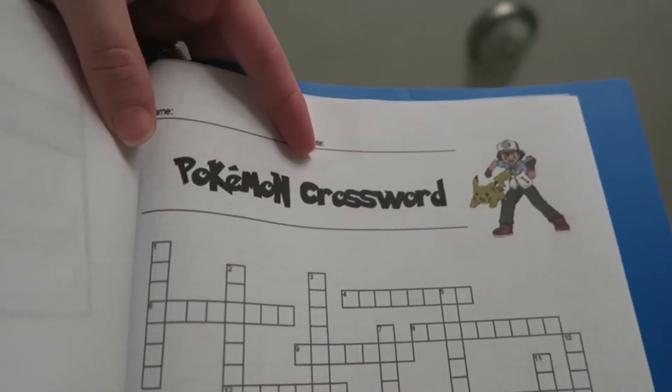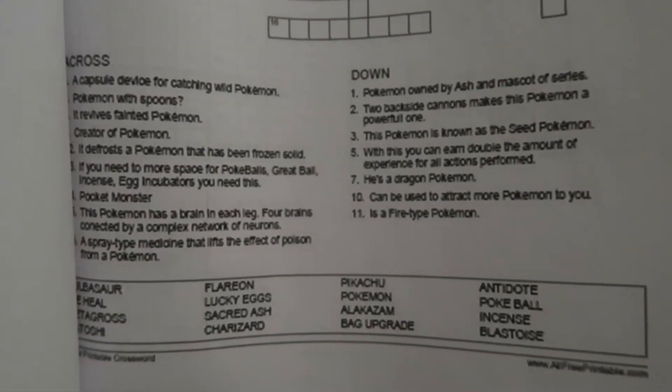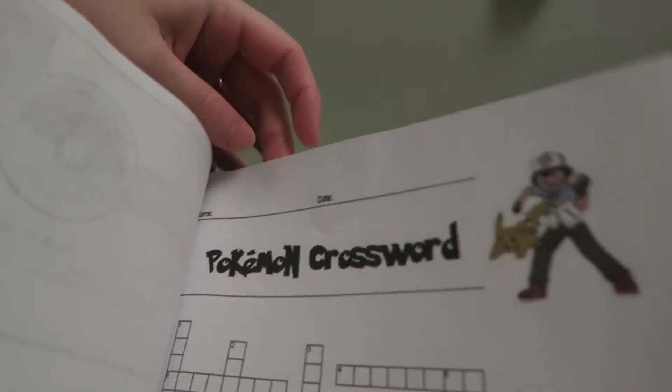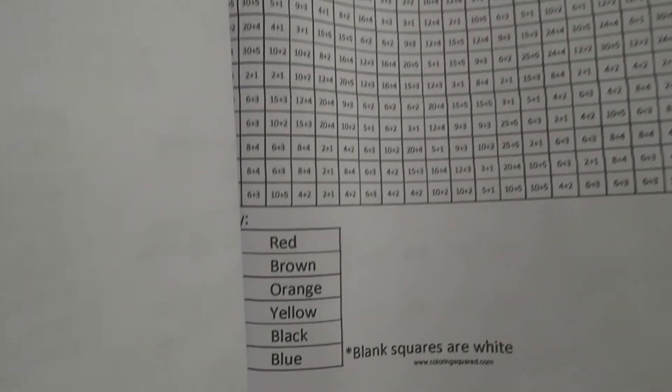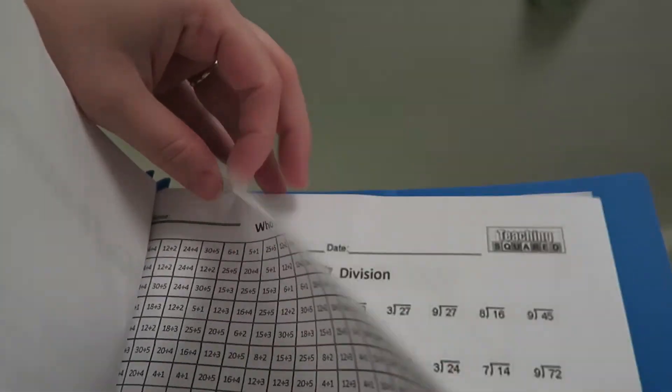Today's activity is a Pokémon crossword puzzle. This one is from season one, or generation one however you look at it, and there was another one I want to say was from season three, four, or five — I don't remember. Here is today's 'Who's That Pokémon' and here are our color charts. Next, we're doing division today with the Pokémon on the bottom from Sword and Shield.